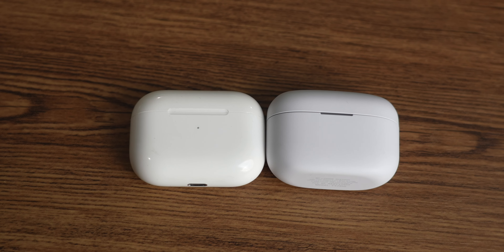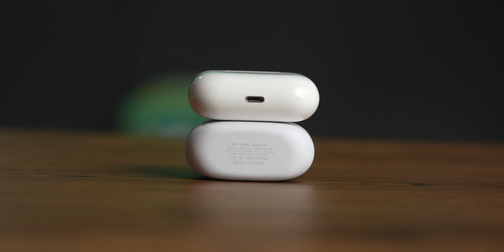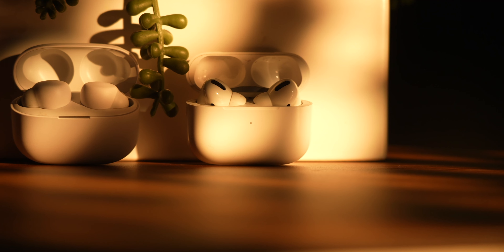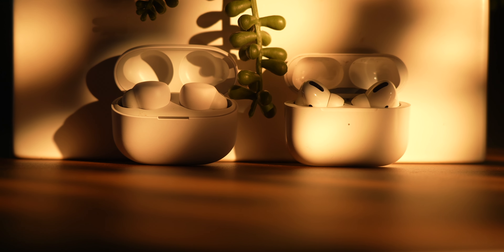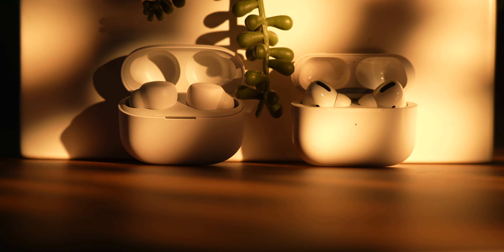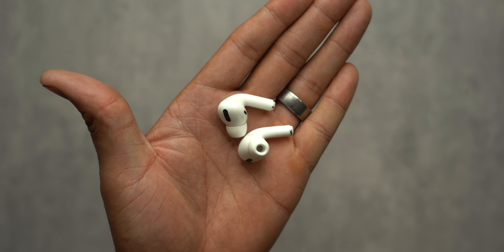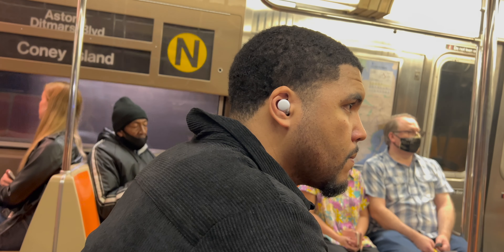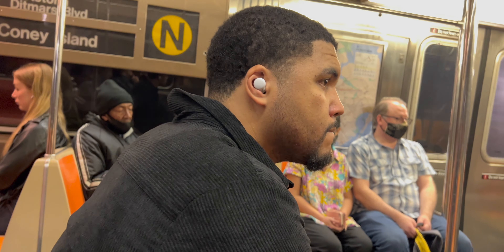Both earbuds feature similar features like ANC, a charging case, some level of water resistance, and transparency mode. The AirPods Pro does look dated compared to the Link Buds S, which features a smaller design and a more attractive appearance. Once both are in the ear, I will say the AirPods Pro do feel better to me. I find the included tips to be better for my ears, although I typically do purchase third-party tips from SpinFit — link down below.